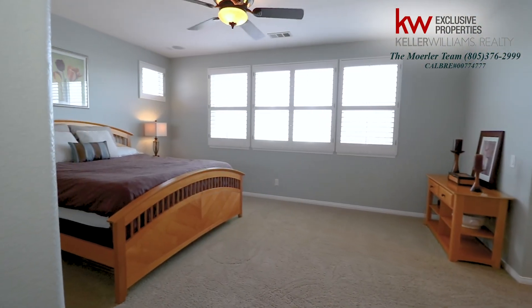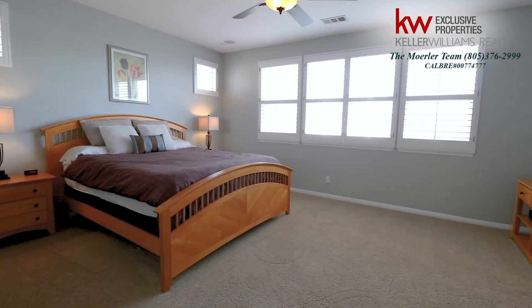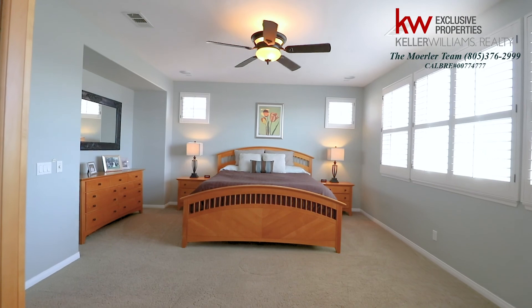As we enter into the master bedroom, the first thing you will take notice of is the abundance of natural light that surrounds the room.